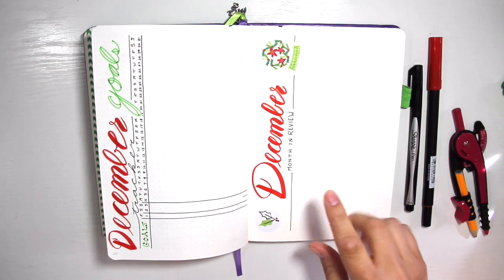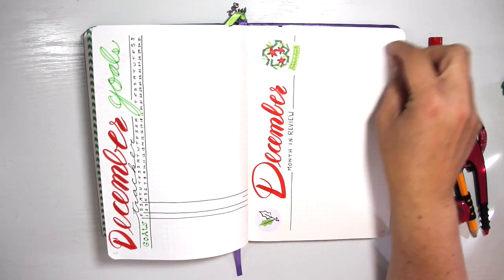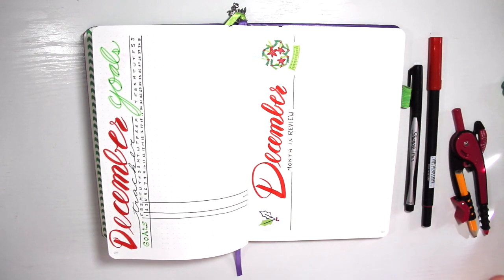My last page is my December month in review. Here I just make some notes about what worked well, what I need to keep, and what I need to lose for next month because I didn't use it and it was a waste of space.